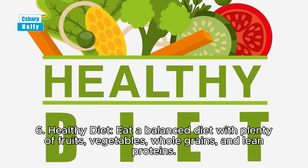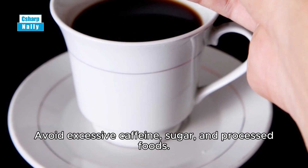Tip 6: Healthy diet. Eat a balanced diet with plenty of fruits, vegetables, whole grains, and lean proteins. Avoid excessive caffeine, sugar, and processed foods.